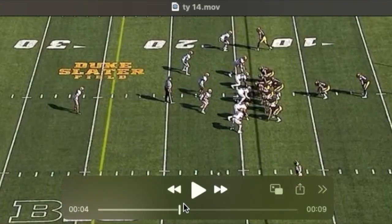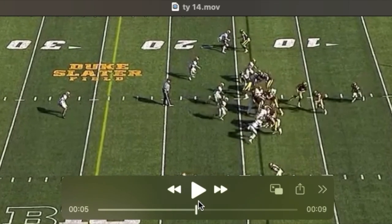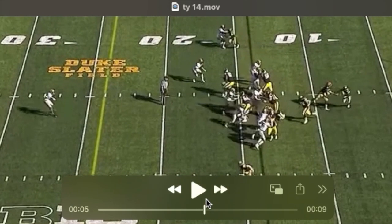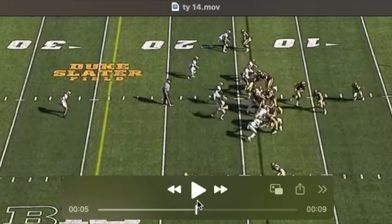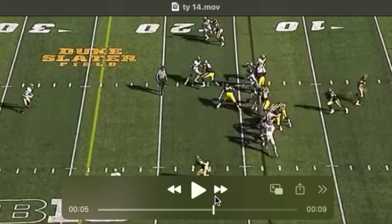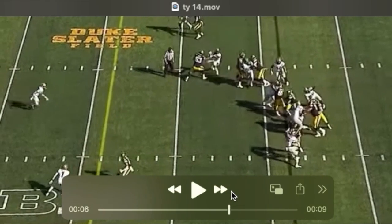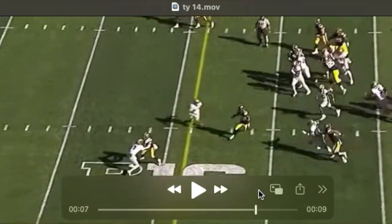Another nice job turning and sealing this two-i — this guy actually works away from him. He's quick out of his stance once again. You see him get that helmet playside, then he works his hands inside, continues working his legs, flips his hips, and seals that defender from the play.